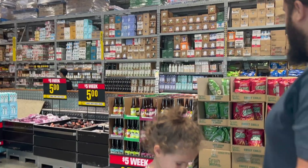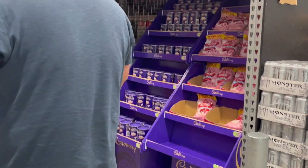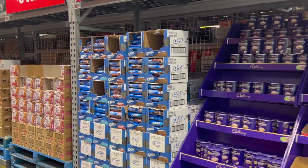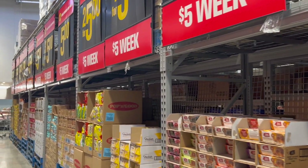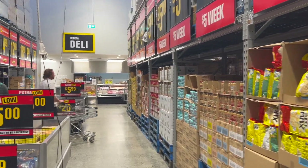The cost of living in New Zealand is relatively high, which means we have to be mindful about what we spend, so we try to keep our fortnightly shop to $200. When you walk in you get the aisle of value, and this week's special was a $5 week deal on different products.